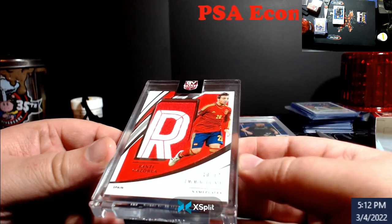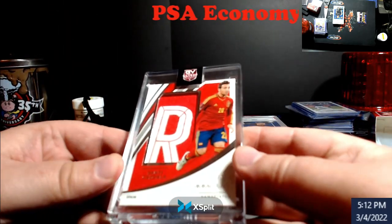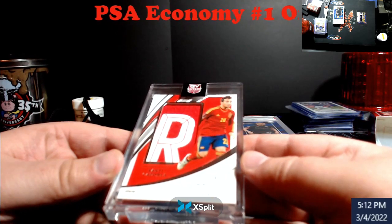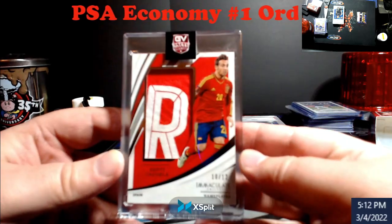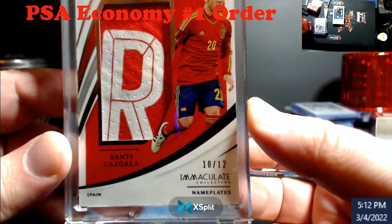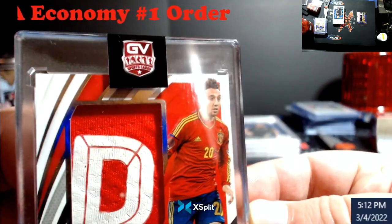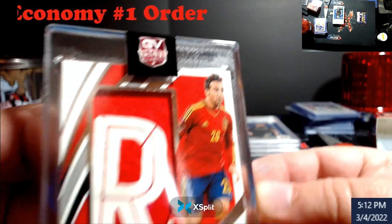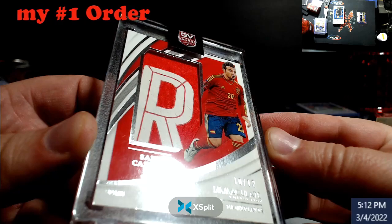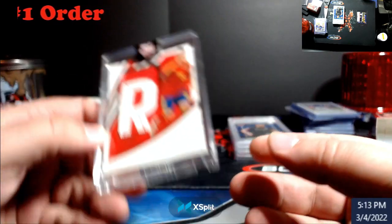So I'm thinking maybe we send her off to PSA land and get an 8 or not. I don't know. I can look at the corners on this — this thing might have to go somewhere else. Immaculate is just so hard to grade, I'm just looking at it through the case. I might get an 8 or a 7. Maybe I'll just keep it raw. You can kind of see a little light blemish down there in the lower left. But still a pretty cool card.